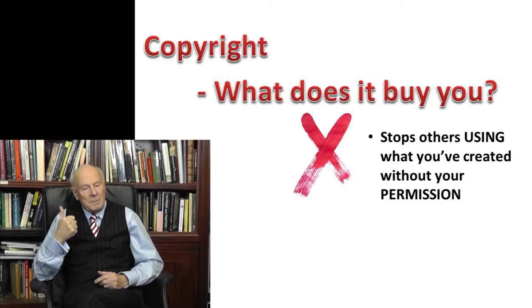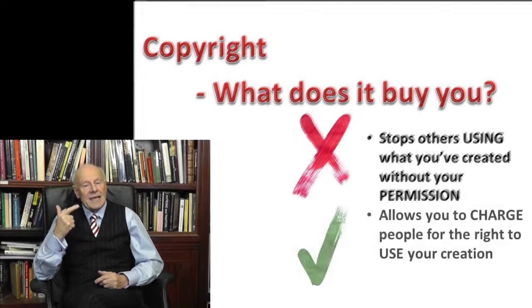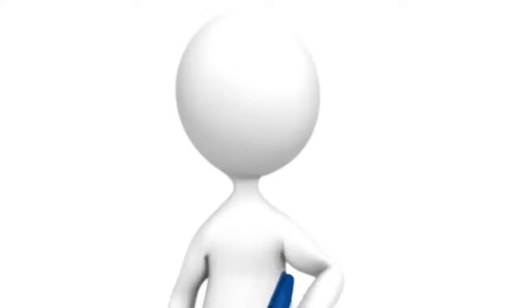What exactly does copyright protection buy you? It buys you two things. First, it stops other people from using what you've created without your permission. Secondly, it allows you to charge people for the right to use your creation.